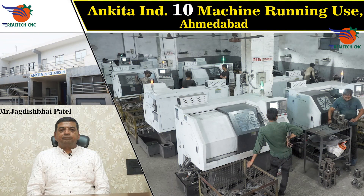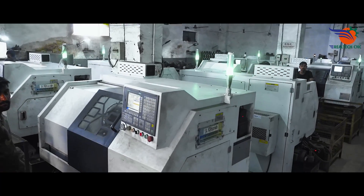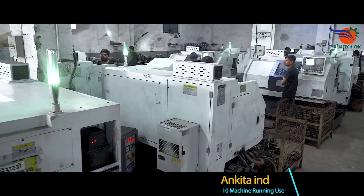Ankita Industries, Ahmedabad, Gujarat. Mr. Jagdish Bhai Patel. 10 machines in use, machine model CK6100LM. Casting Submersible Parts manufacturers. Last 5 years running use.